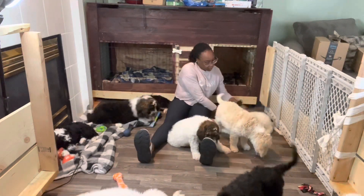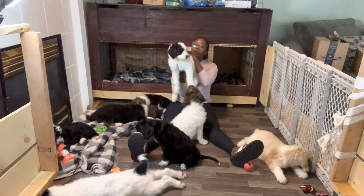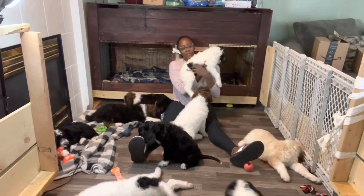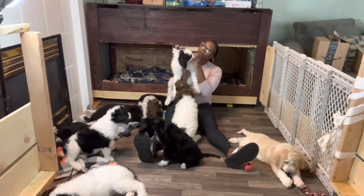Who else have I not introduced? Hawaii — come here, let me introduce you. This is Hawaii. Hawaii has a really beautiful coat, predominantly white with a little black patch on top that kind of looks like a hat. Also has brown eyebrows.